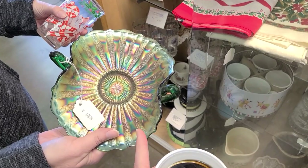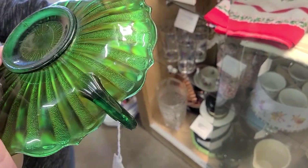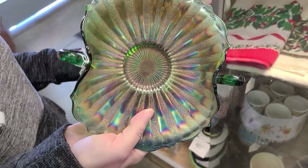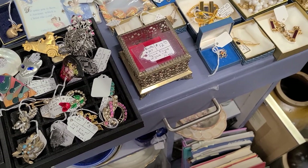Way back near the bathroom, I spotted this for $20 — it's beautiful carnival glass in green. It looks like it was marked down from $35 originally. $12 is a wonderful price for that.